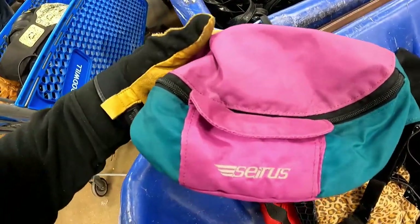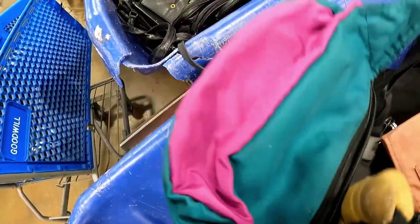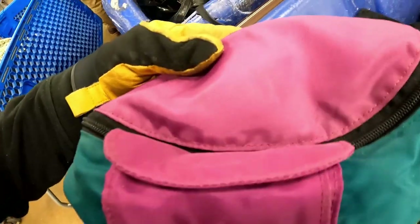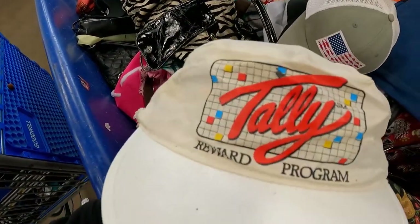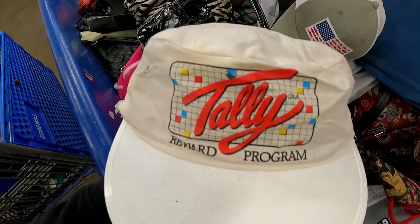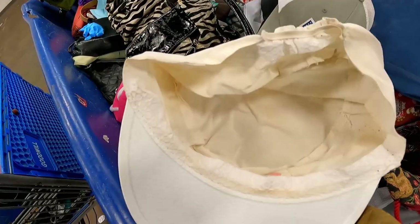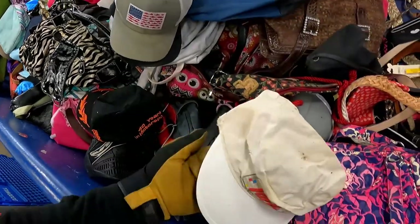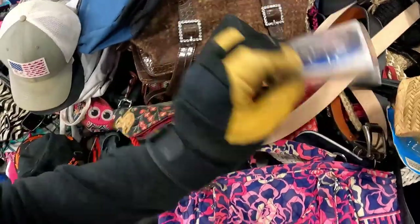I'm channeling the power of Zesty on this one. This just screams $19.93 to me and it's in pretty good condition. I think this will sell in the booth for five to seven bucks. This hat is absolutely torched, but check out this graphic — Tally Reward Program. Was Tally maybe like some sort of arcade back in the day? Let me know if you guys know down in the comments. This is cool, but it is rough guys. It's kind of cool — I kind of want to take it anyway. It's probably a goner, let's be real.